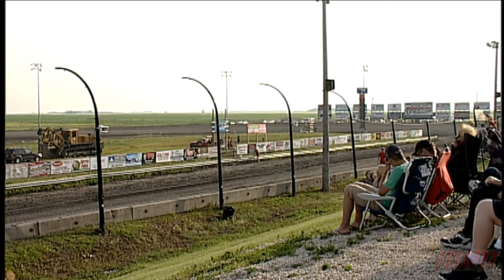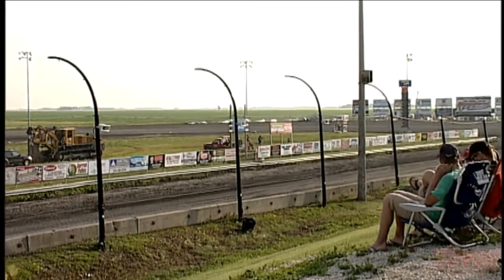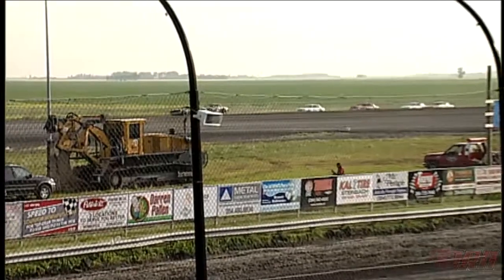We have the pure stocks, we have the street stocks, we have the modifieds tonight. We have of course late models racing, and we also have the super trucks making an appearance here at the speedway.